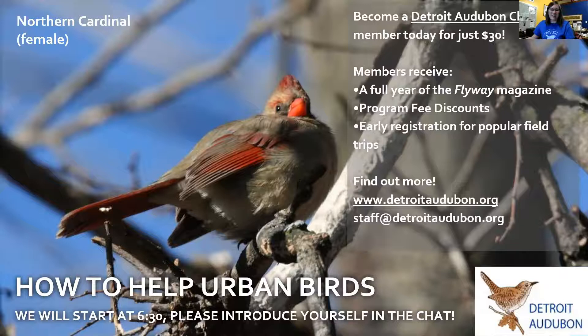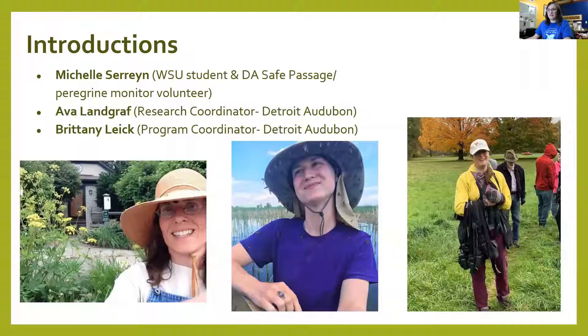We're going to go ahead and get started with some introductions. My name is Brittany Leich, I am the program coordinator for Detroit Audubon. My name is Michelle Serra, I am a student at Wayne State University and I work with Detroit Audubon in their Safe Passage program. I also monitor our resident peregrine falcon pair here at Wayne State's campus. I'm Eva Landgraf, the Detroit Audubon research coordinator, and I'm very excited to have this webinar. Thank you for joining.